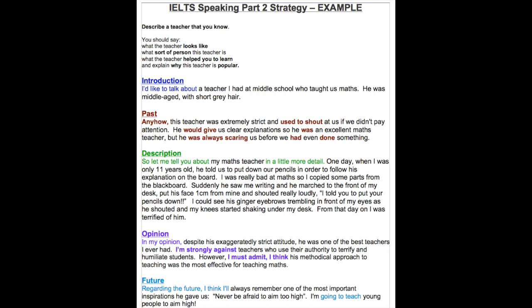'So let me tell you about my maths teacher in a little more detail. One day, when I was only 11 years old, he told us to put our pencils down in order to follow his explanation on the board. I was really bad at maths, so I copied some parts from the blackboard. Suddenly he saw me writing and he marched to the front of my desk, put his face one centimeter from mine, and shouted really loudly: "I told you to put your pencils down!" I could see his ginger eyebrows trembling in front of my eyes as he shouted, and my knees started shaking under my desk. From that day on, I was terrified of him.'